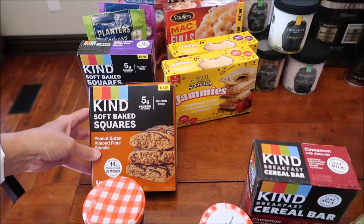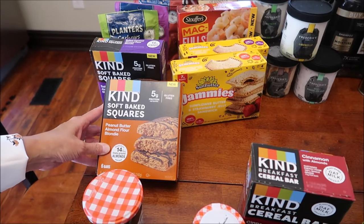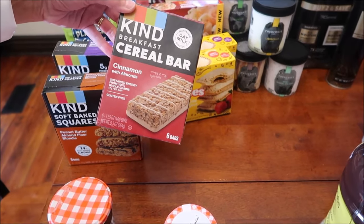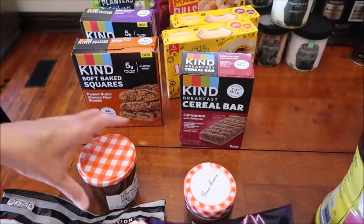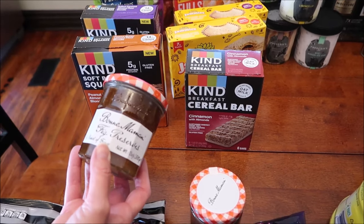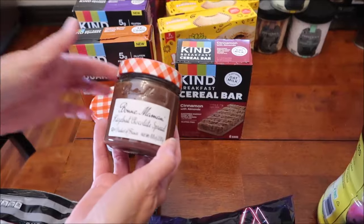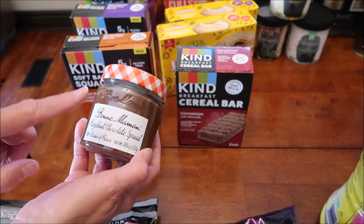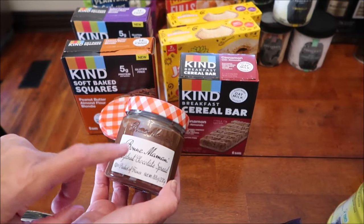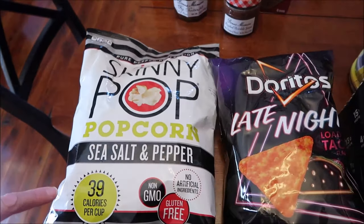The raspberry with rose and lychee does not sound good at all. They also have mint chocolate chip and limoncello. Back at Kroger, we bought the KIND Soft Baked Squares peanut butter almond flour blondie and the cereal bars in cinnamon with almonds. We bought some Bonne Maman that we haven't reviewed - fig preserves and hazelnut chocolate spread. These are new at Kroger, but just know they also had them at World Market.